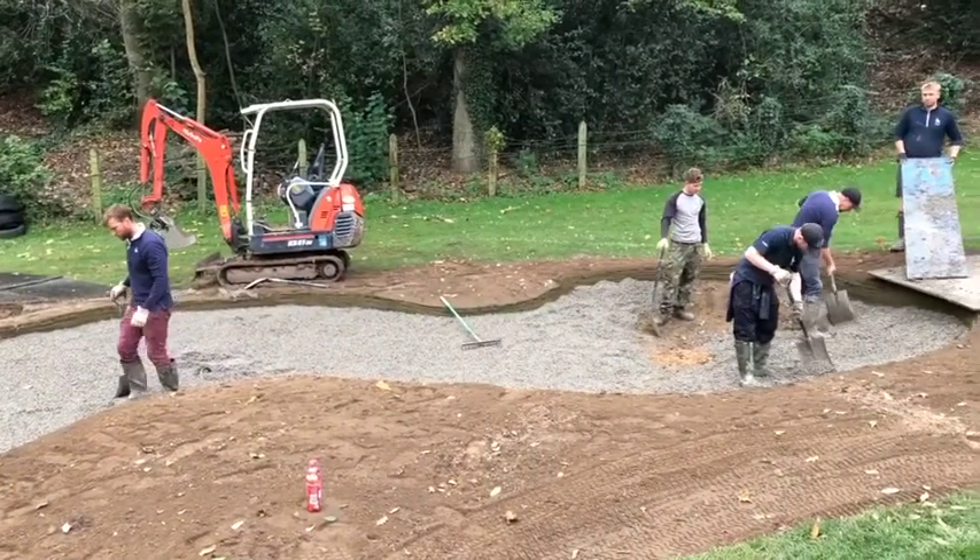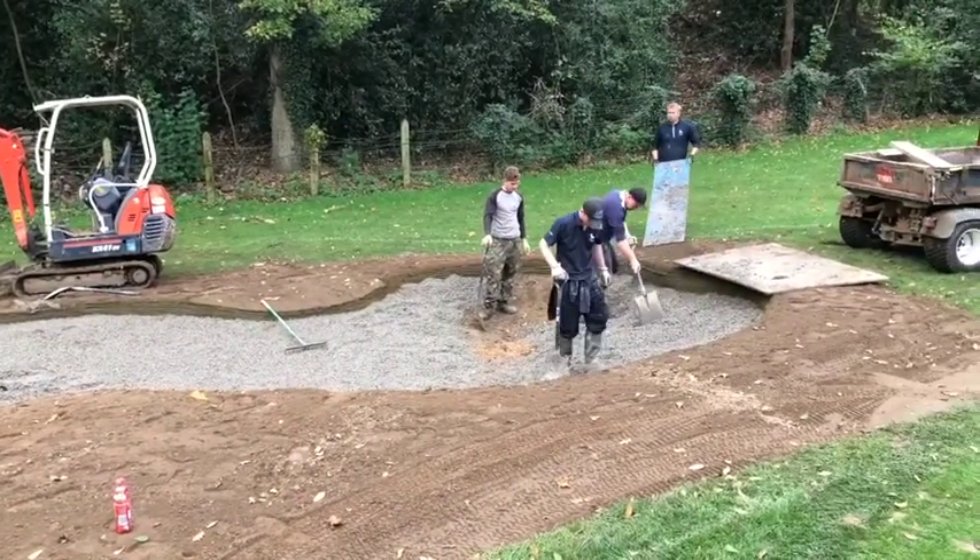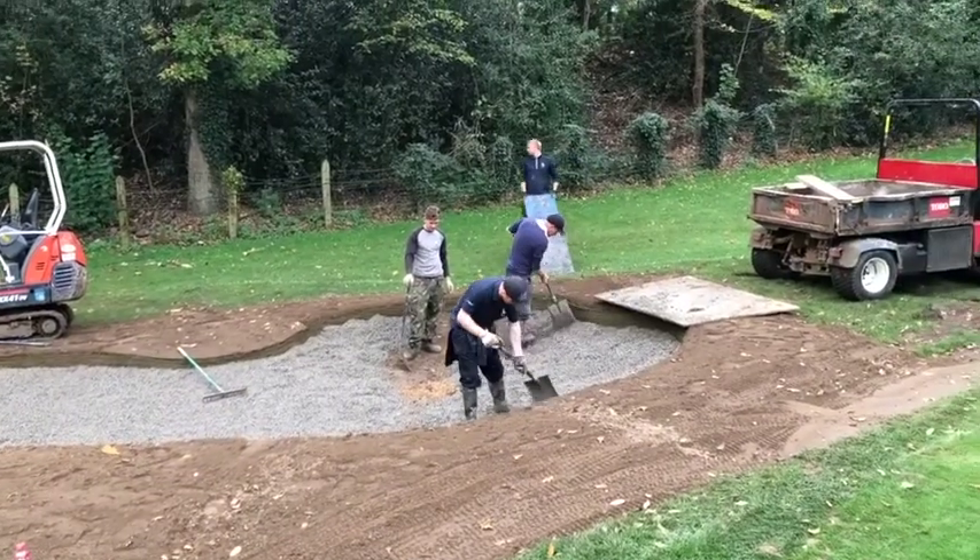You can see it just dumped in the bunker, moved around like sand, raked out, rolled, and ready for action.